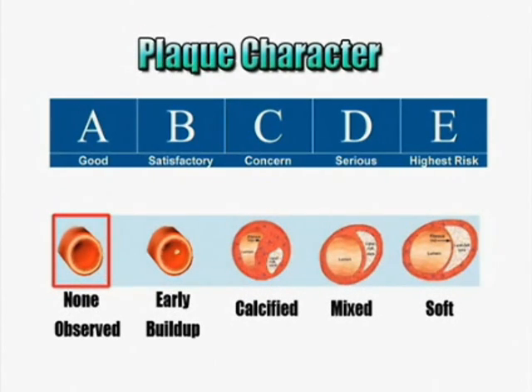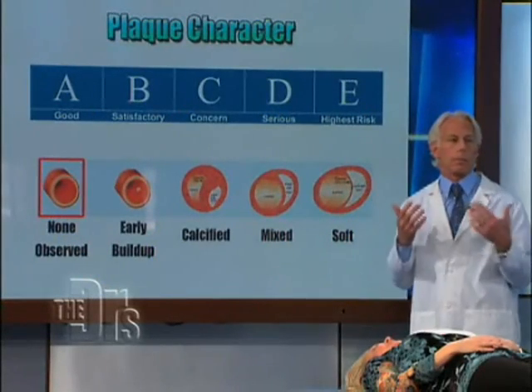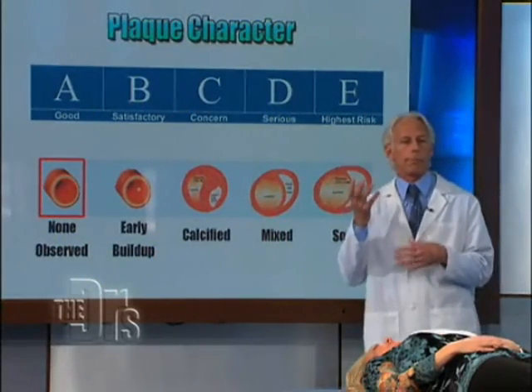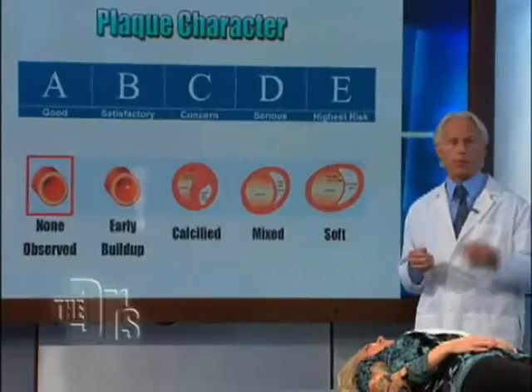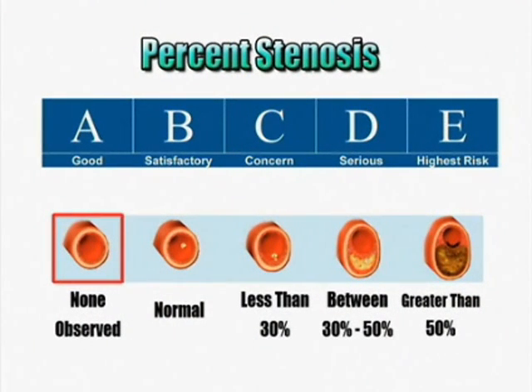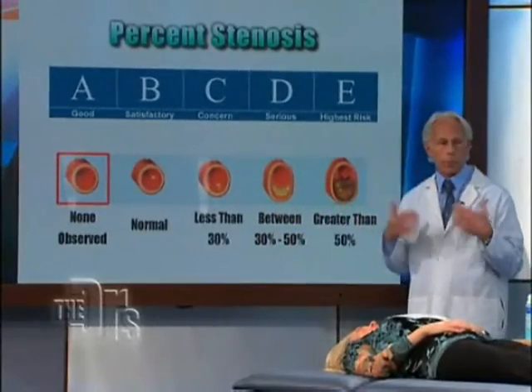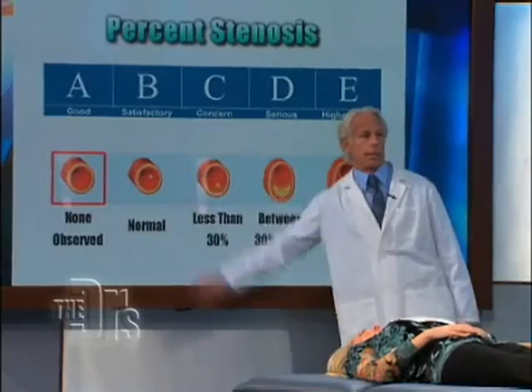There are different types of plaque — soft plaque and hard plaque. A lot of cardiologists will now tell you that soft plaque, which this test will pick up, is actually more dangerous because it's vulnerable, meaning it's more likely to rupture, causing stroke or heart attack. Brigitte scores an A again — none observed, no plaques. Finally, percent stenosis, or narrowing of the artery, is also measured. We can identify if someone is at an early stage of heart disease and put them on a program to help reverse it.